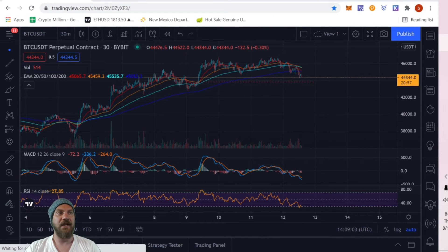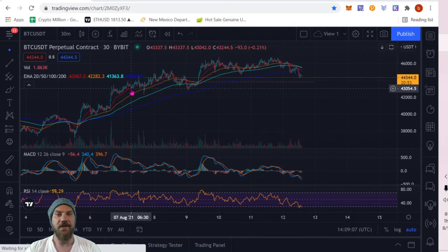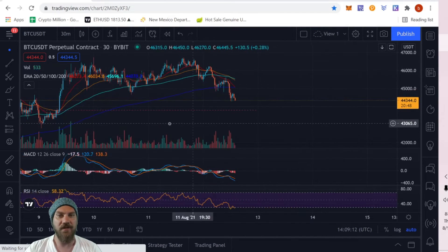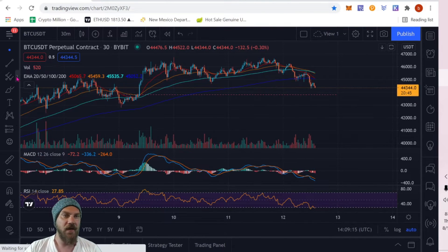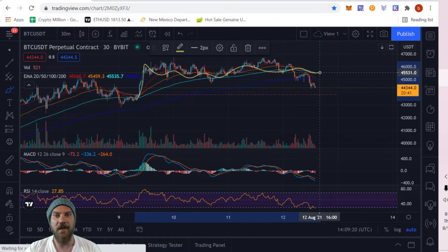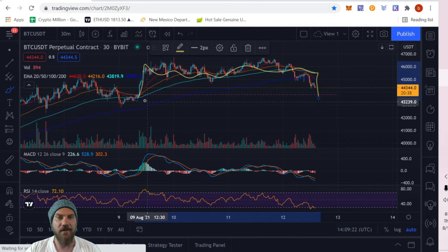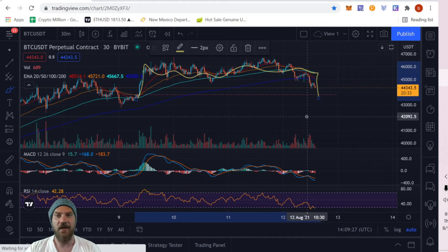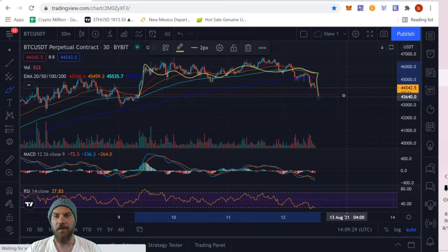Not a lot has changed since the last video — we've kind of been consolidating here in this middle range. We do look like we've had a recent Bart Simpson pattern here on the 30-minute. We can see that just coming up — Bart Simpson here for a little bit and then dropping back down to that red line, the start of the move. That's kind of what I'm looking at right here: for the price action to hit somewhere around 43,750 — somewhere in that range.